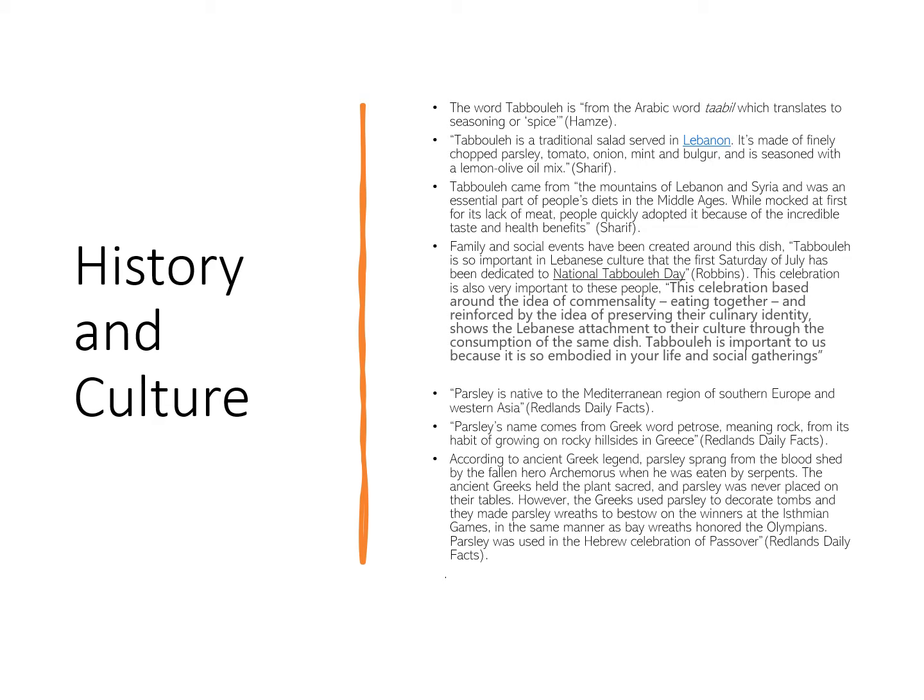Tabbouleh is a salad from the Middle East that originated in Lebanon. It is made of bulgur wheat, finely chopped herbs and spices, including parsley, tomato, onion, mint, and it is seasoned with a lemon-olive oil mix.